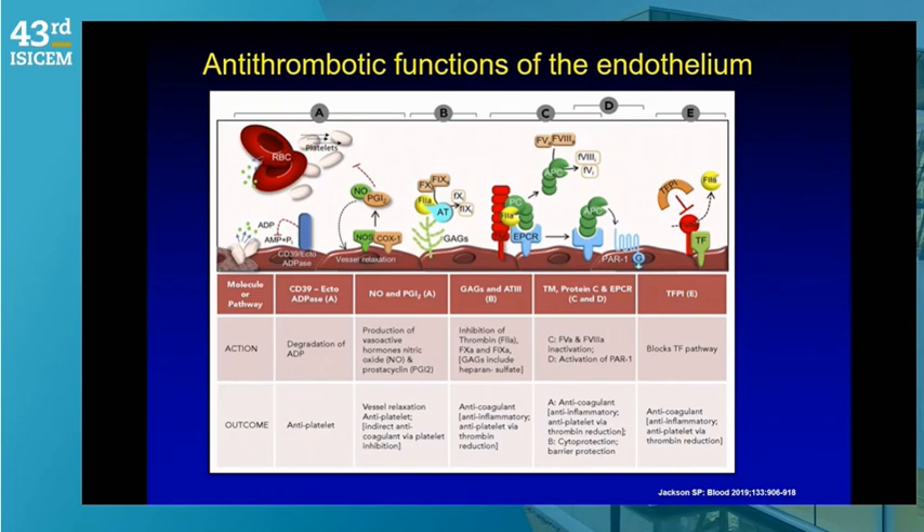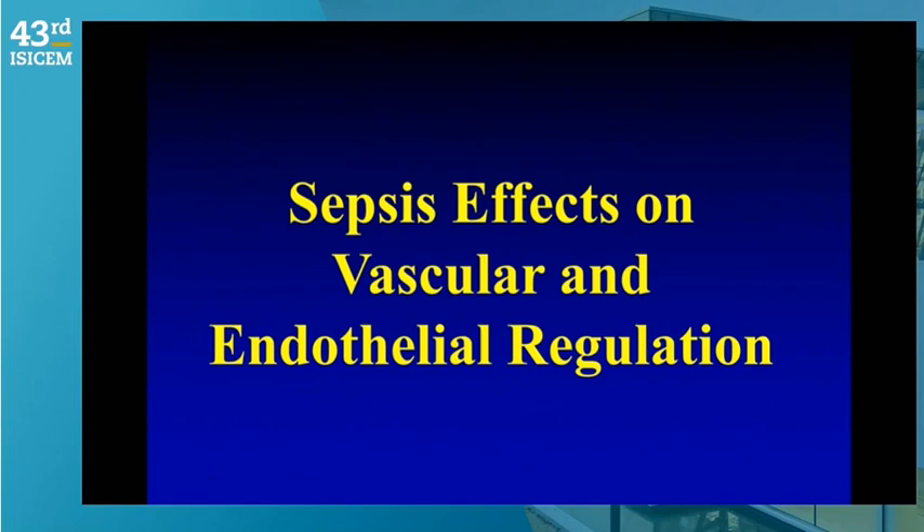Thrombomodulin, a potent receptor, binds thrombin to scavenge it locally at the vascular endothelial level, alongside circulating antithrombin in the intravascular space. PAR-1 receptors when activated release tissue plasminogen activator, and tissue factor pathway inhibitor prevents clot formation. Damage that endothelium, however, and you shift from anticoagulant to profound procoagulant effects with vascular injury, whether infectious or from any other particular cause.